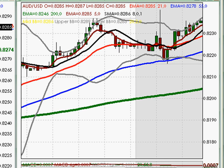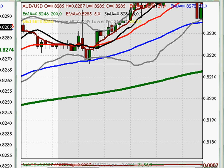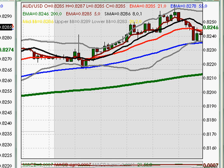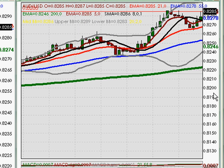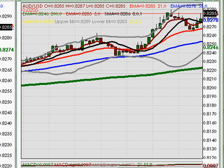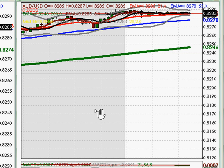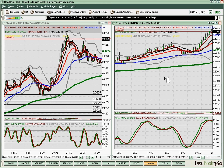After a test of the 55, price bounced up strongly, then later in the day tested the 55 again and bounced up strongly, and again tested the 21 and the 55 repeatedly. What we get from this is that even though we have a method with a set idea of how we trade news, it is not necessarily in our best interest to trade that method blindly.